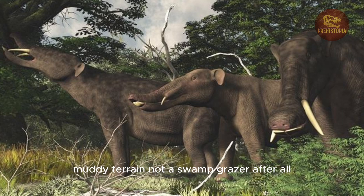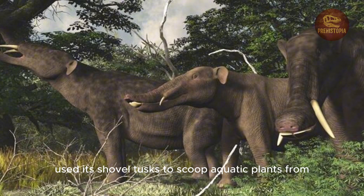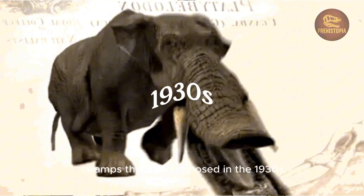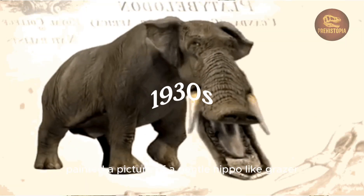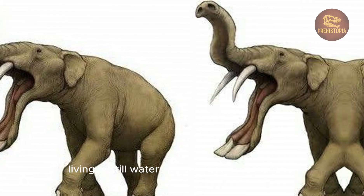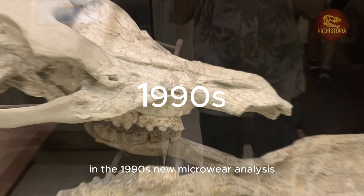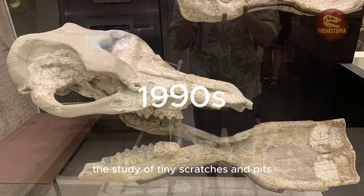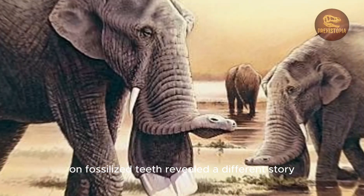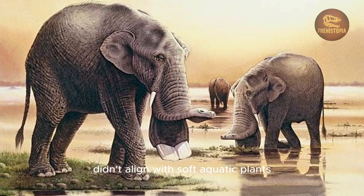For decades, paleontologists believed Platybelodon used its shovel tusks to scoop aquatic plants from swamps. This idea, proposed in the 1930s, painted a picture of a gentle, hippo-like grazer living in still waters. But later research began to question this narrative. In the 1990s, new microwear analysis — the study of tiny scratches and pits on fossilized teeth — revealed a different story. The wear patterns on Platybelodon's tusks didn't align with soft aquatic plants.